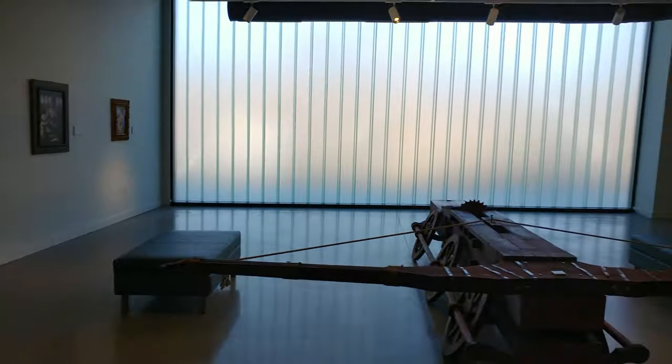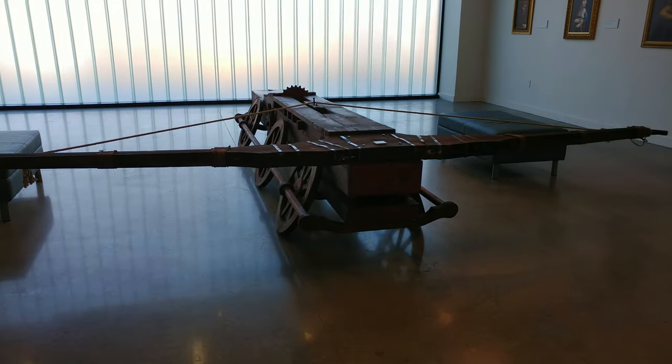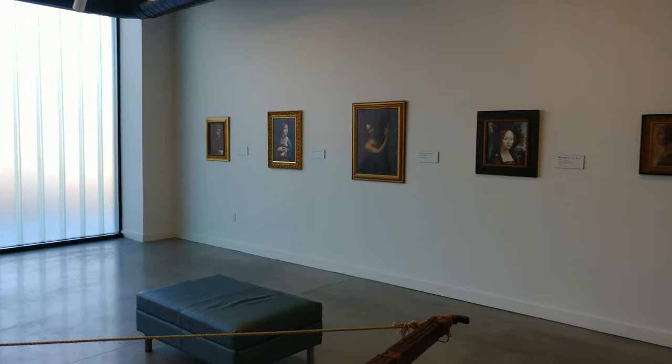They even have a recreation of a crossbow — a very large crossbow that he made.